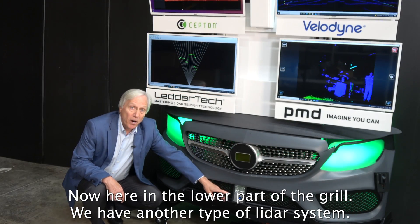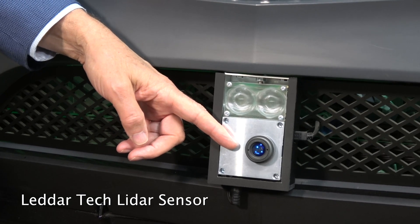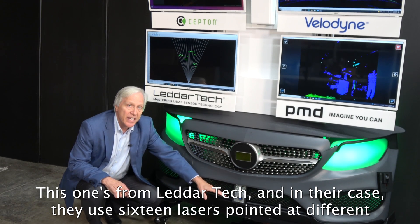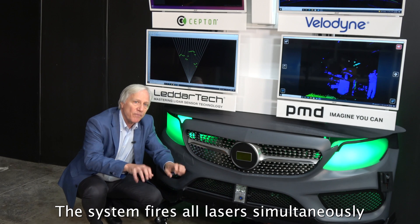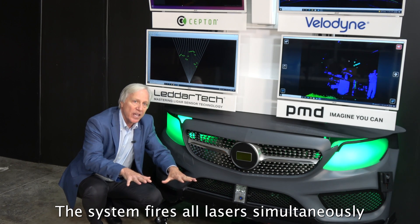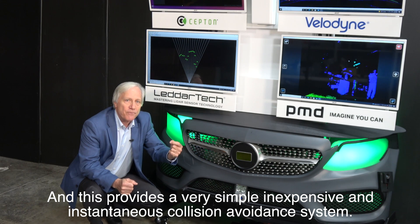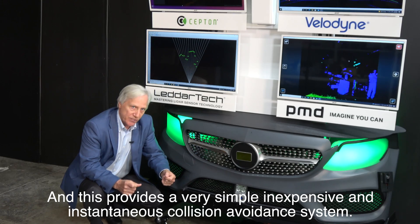Here in the lower part of the grill we have another type of LiDAR system. This one's from Lettertech, and in their case they use 16 lasers pointed at different angles in the same plane. The system fires all lasers simultaneously and measures how long it takes for the light to come back, providing a very simple, inexpensive, and instantaneous collision avoidance system.